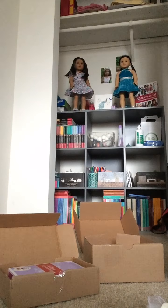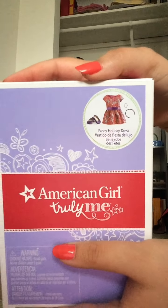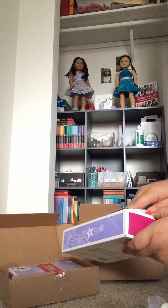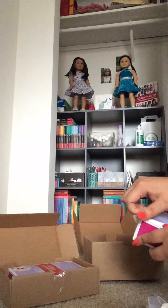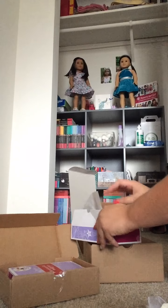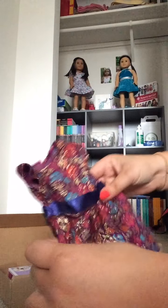And then next is the Fancy Holiday Dress, which is this one. Same goes for this one — it was back ordered and all that stuff.